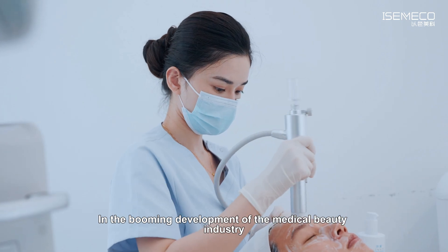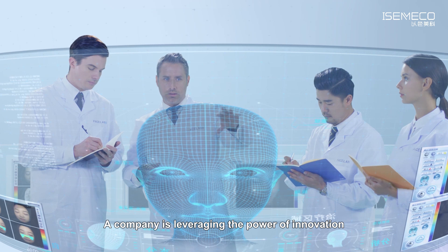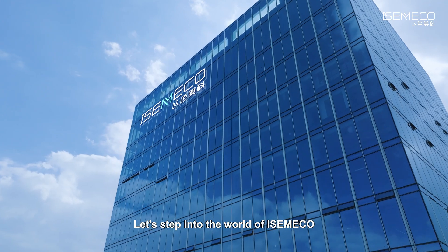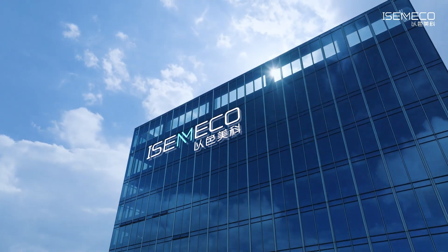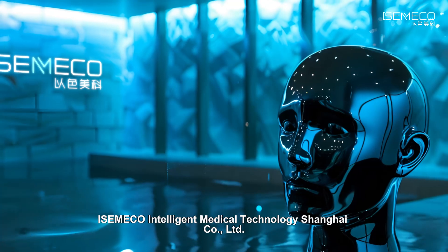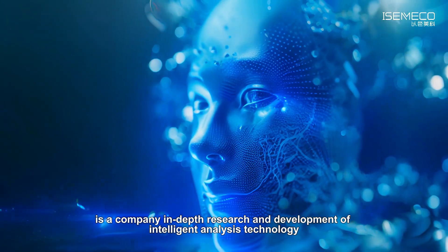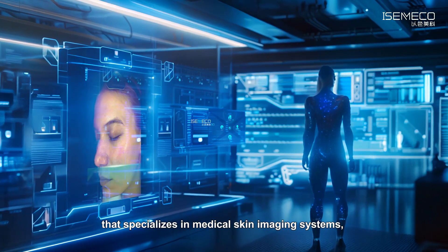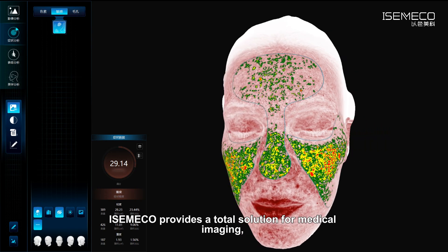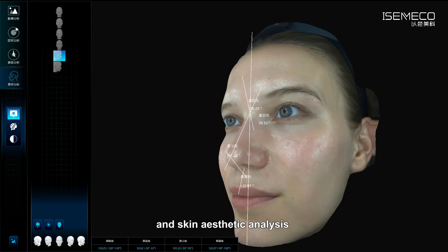In the booming development of the medical beauty industry, a company is leveraging the power of innovation, leading skin analyzers into a new 3D era. Let's step into the world of IsmaCo and explore its unique charm. IsmaCo Intelligent Medical Technology Shanghai Co., Ltd. specializes in in-depth research and development of intelligent analysis technology for medical skin imaging systems, skin AI, and skin imaging. IsmaCo provides a total solution for medical imaging, medical imaging for skin, and skin aesthetic analysis.